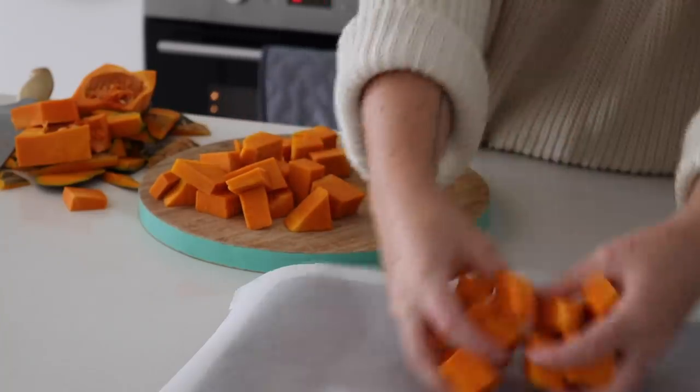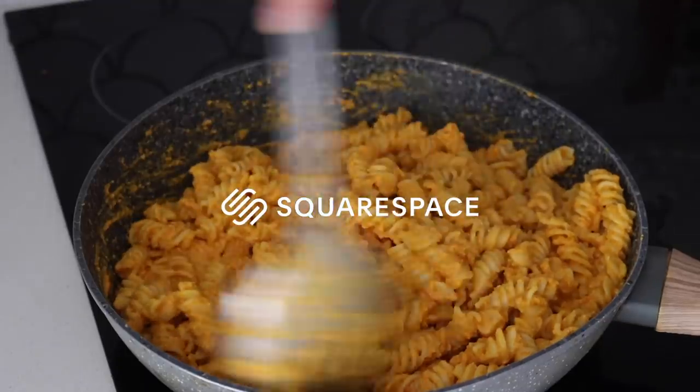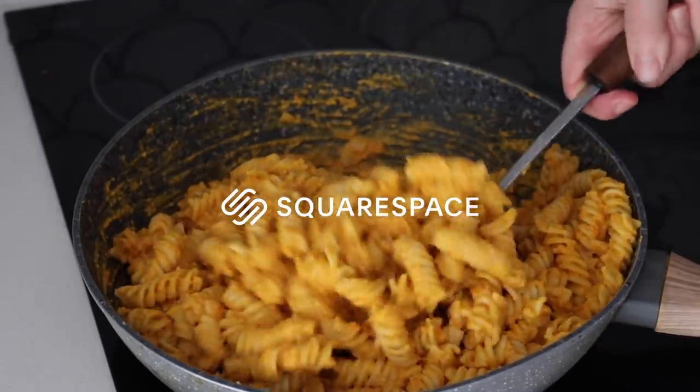This video is very kindly sponsored by my friends at Squarespace, who make it super ridiculously easy for me to build my own website.